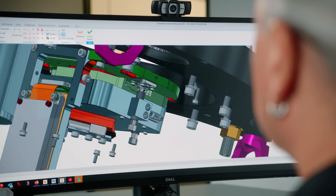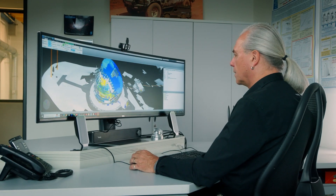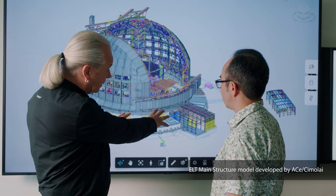At ESO we have been using Autodesk products for many years. But in the last years, as we were constructing the ELT, we saw that we also had to combine other products from Autodesk, like the Construction Cloud and Fusion Manage, to have global data communication between all our different stakeholders.